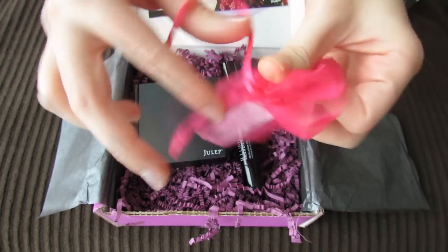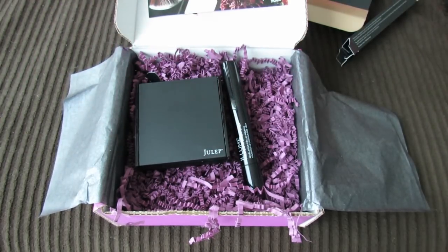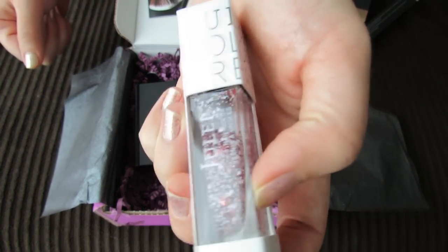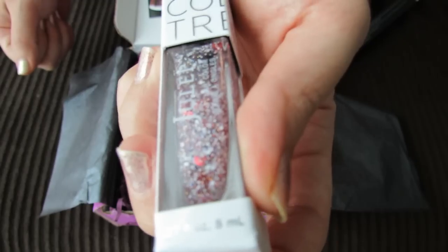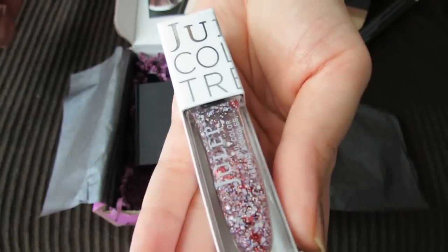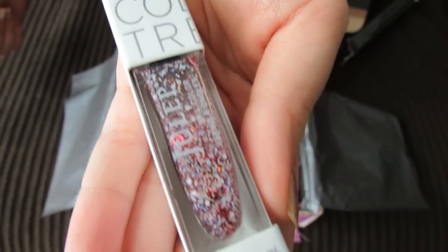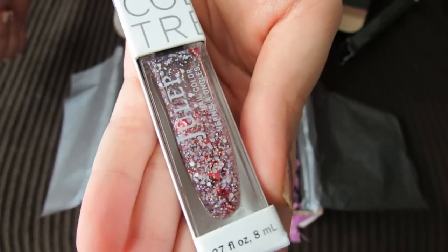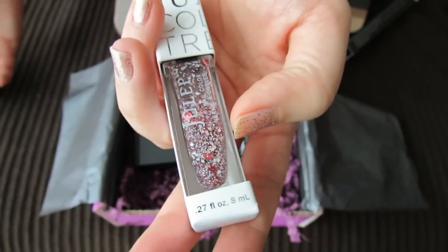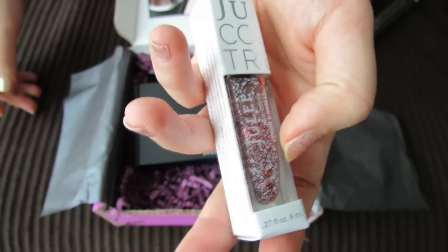Now the nail polish, which is in this adorable little pink bag, is a Valentine's themed nail polish. It looks like it's a red and white little confetti — I think there are actually little red hearts in there along with the white confetti. So it's just a perfect polish for February. And everyone actually got this polish in their box as an extra, so if you got one of the boxes that had nail polish in it, you also got this polish along with your regular polishes.